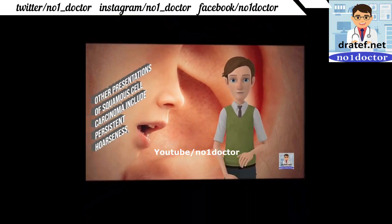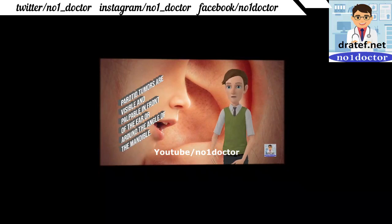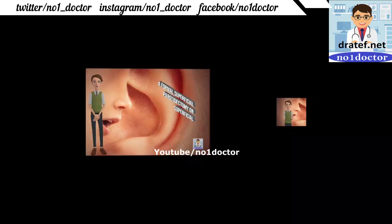Acoustic nerve neuroma should be suspected. Facial nerve tumors produce gradual unilateral facial nerve palsy. Parotid tumors are deep around the angle of the mandible. Most are pleomorphic adenomas. The tumor deep to the facial nerve requires careful excision to preserve the nerve.